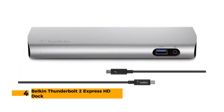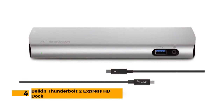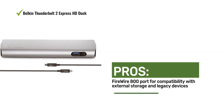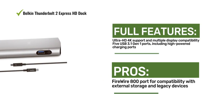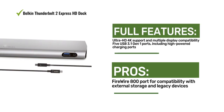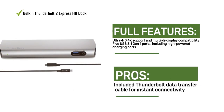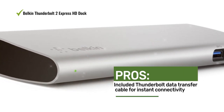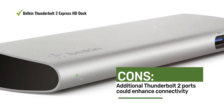Number four: the Belkin Thunderbolt 2 Express HD Dock. It comes with a Thunderbolt data transfer cable for instant connectivity, supports ultra HD 4K and multiple displays, features five USB 3.1 Gen 1 ports including high-powered charging ports, and a FireWire 800 port for compatibility with external storage and legacy devices.